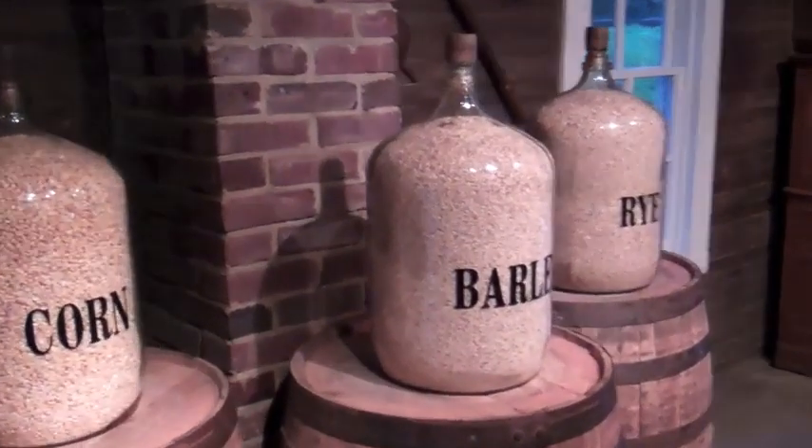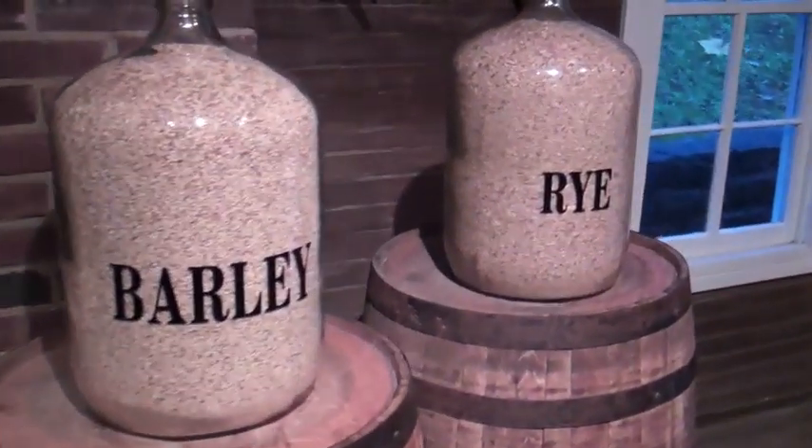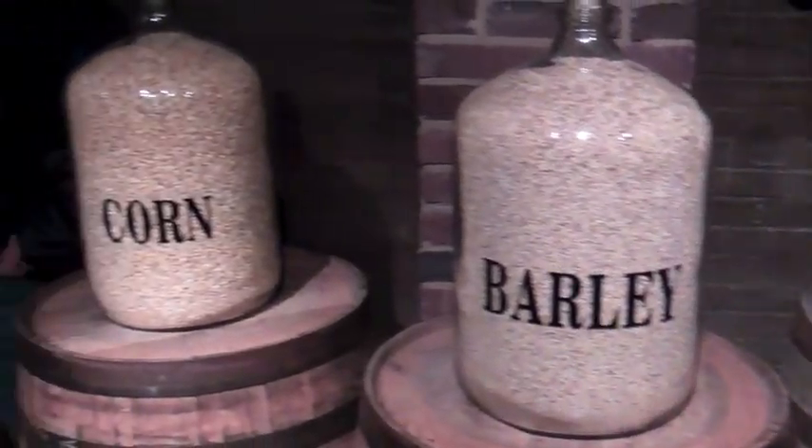Here at Jack Daniels, we love to tell everybody what's in our whiskey. We start with that good Cave Spring water — you've got to have good water. That water flows virtually iron free, and that's important when you're making a good whiskey. We use 80% corn, 12% malted barley, and 8% rye, along with a little bit of yeast. That's it. We don't add any artificial colorings, flavorings, or preservatives to our whiskey.